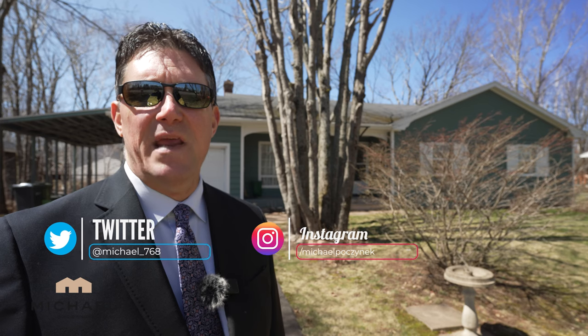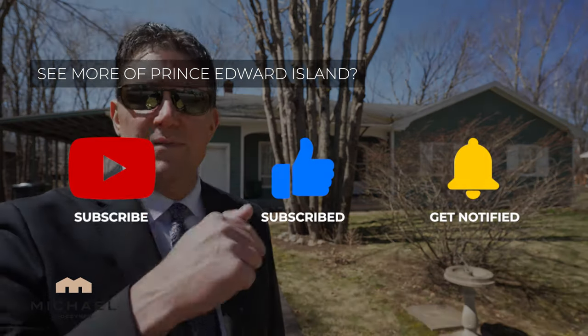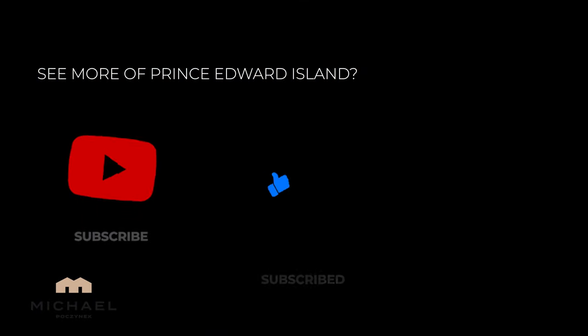Thank you very much for watching my video on 87 Maple Avenue here in the city of Charlottetown, Prince Edward Island, Canada. If videos like this attract you and you want to see more, be sure to subscribe to the channel. Give the video a thumbs up, and if you have any questions about Prince Edward Island in general or PEI real estate, put them in the comments below. Thanks, and have a great day.